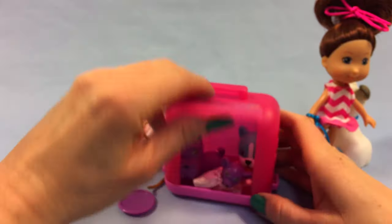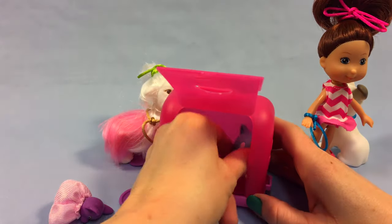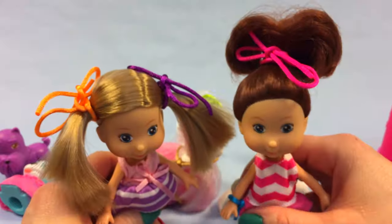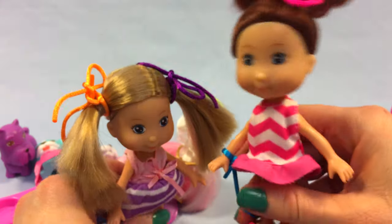Hey guys, come on out! Did you make a mess inside? Did one of you have to go potty? That was a lot of fun. This set is so fun - I love all these puppies, they are adorable. Remember to subscribe and have fun! Bye, everybody!